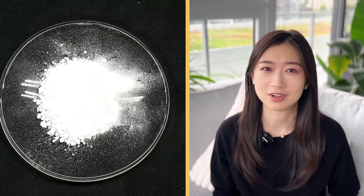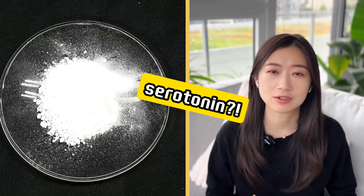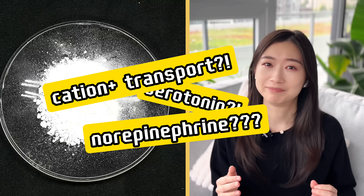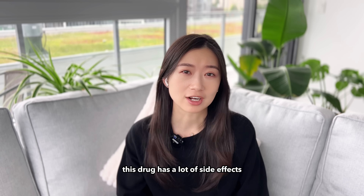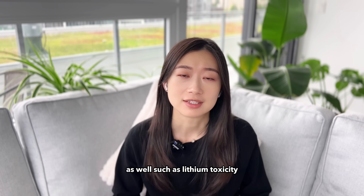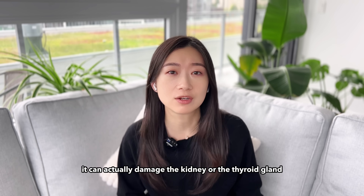We still don't really know how lithium works in the body. There are thoughts that maybe it affects the serotonin or norepinephrine uptake, maybe it affects the cation transport across cell membranes, or maybe some other pathways, but we don't really fully understand it. Unfortunately, this drug has a lot of side effects. Because it works on the central nervous system, it can also cause side effects like feeling drowsy, lethargic — which means feeling tired — or feeling sedated. There are some more severe and long-term side effects as well, such as lithium toxicity, and over time it can actually damage the kidney or the thyroid gland.